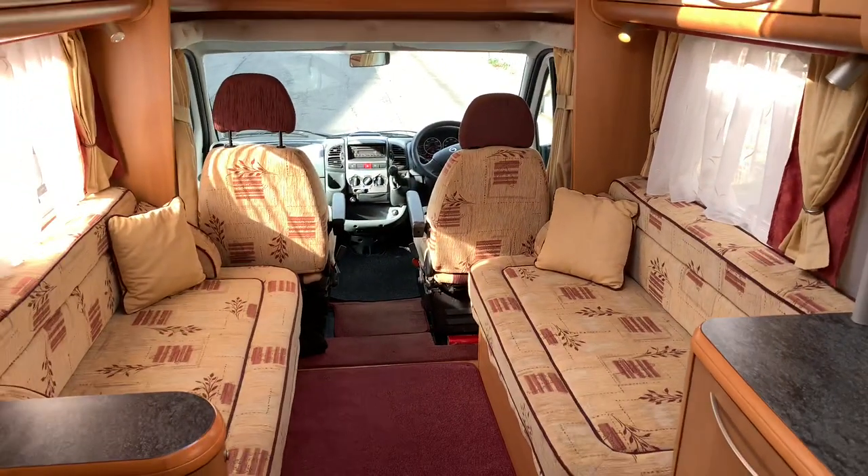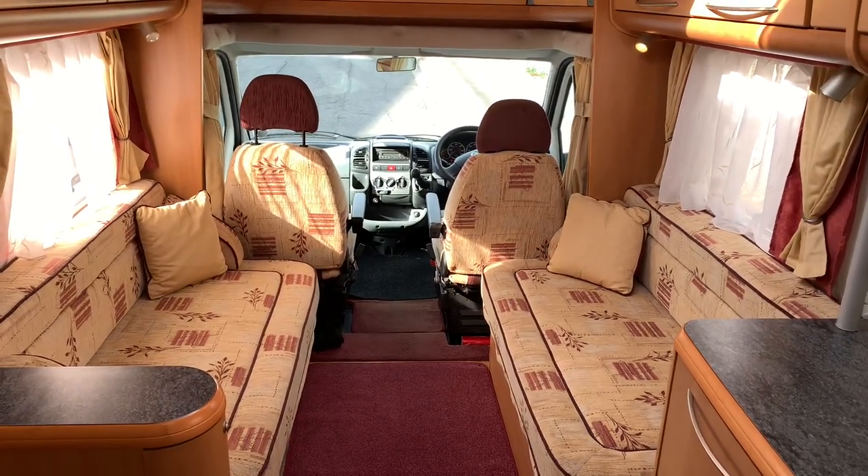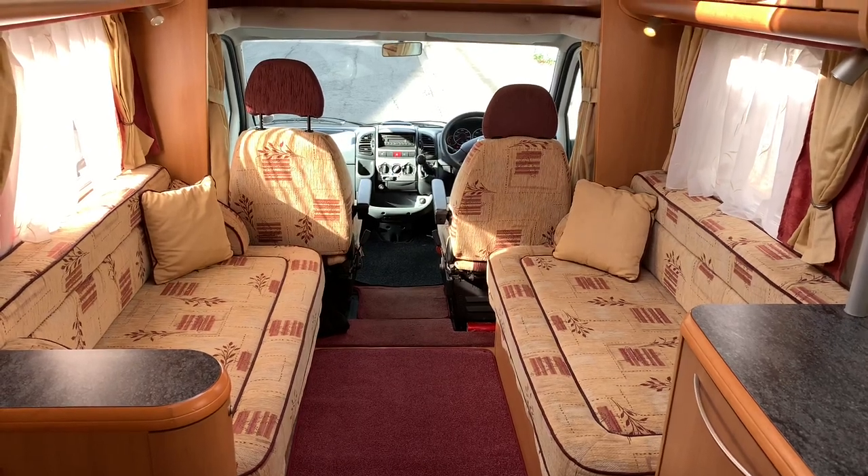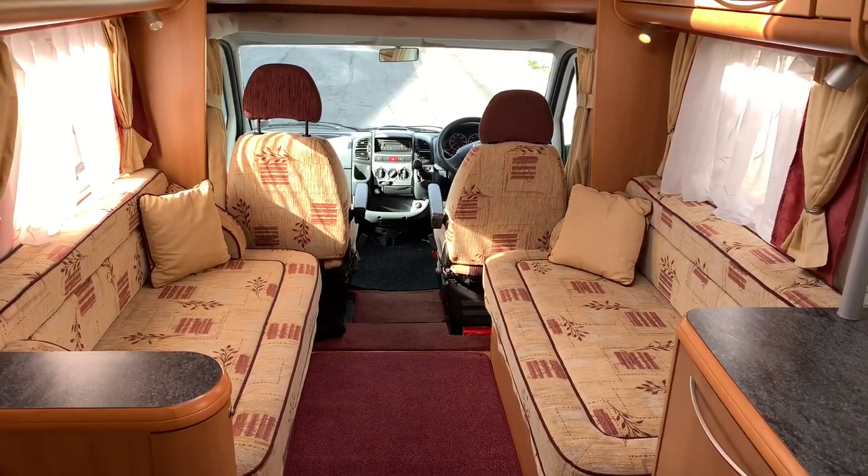If you've got any questions on this motorhome, or if you've got a motorhome to sell, please get in touch by calling 01283 240 237 or by visiting webuyanymotorcaravan.com.